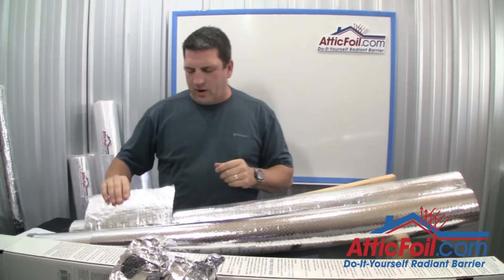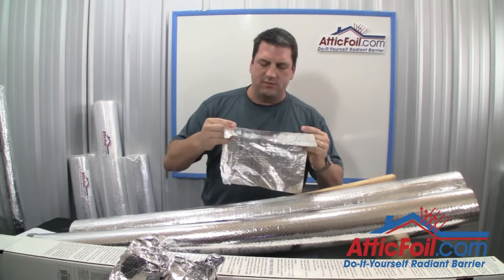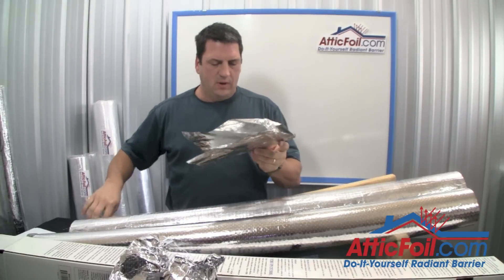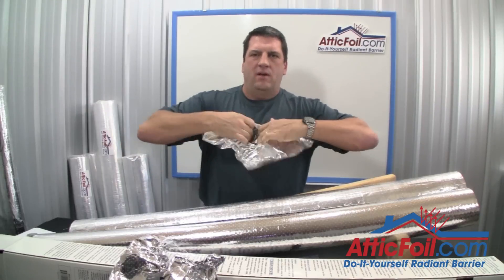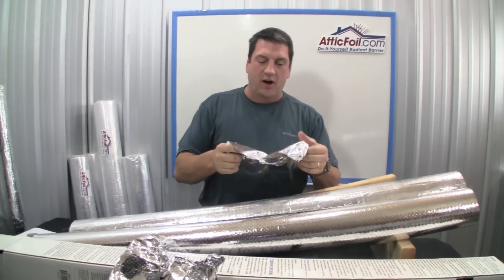Whereas AtticFoil Radiant Barrier is very strong and very durable. In fact, to even try to tear it, you cut a little slit in it and pull. It's very difficult — it's virtually tear-proof.